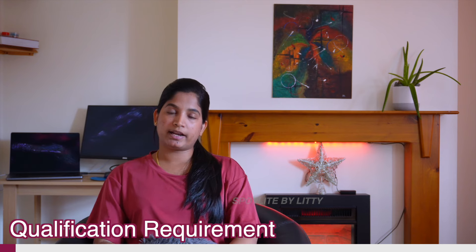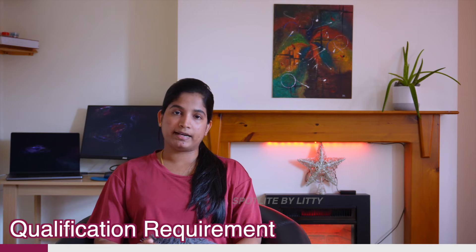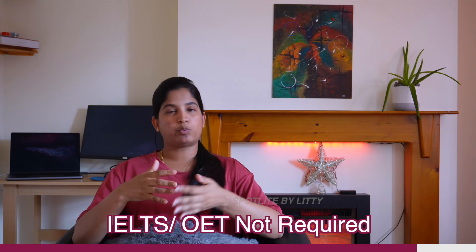The minimum qualification for a healthcare assistant is QQI Level 5. If you have a QQI Level 5, your qualification will be accepted. I will give you a link to find out about the QQI Level 5 course and qualification details.